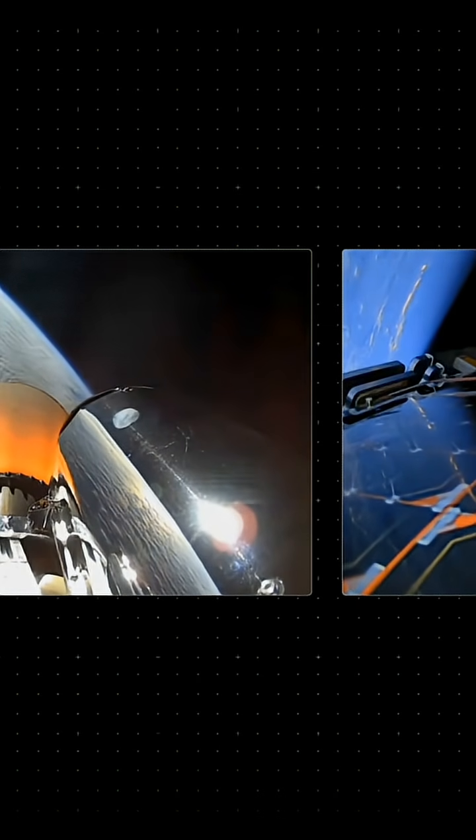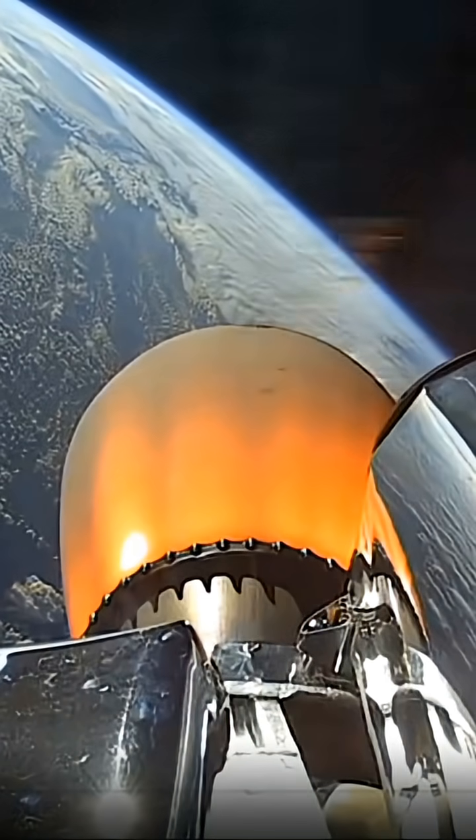HVB discharge nominal, approaching HOTSWAP in roughly 30 seconds. HVB 27 seconds from the final stage.